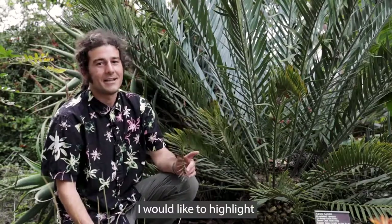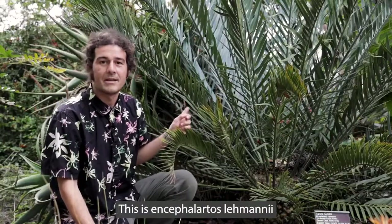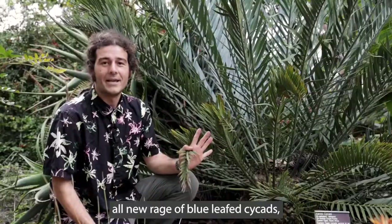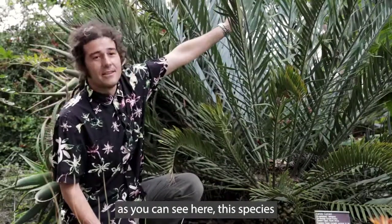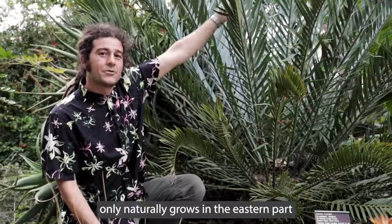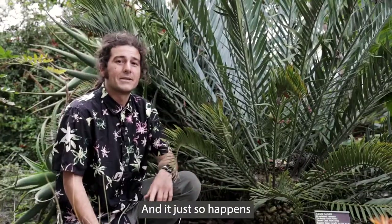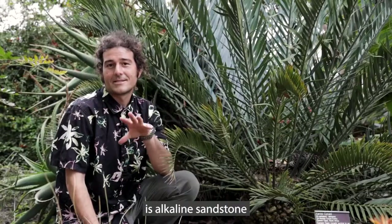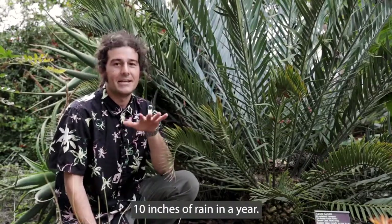Hi everybody! I would like to highlight another cycad for you today. This is Encephalartos lehmannii, and this is part of this all-new rage of blue-leaved cycads, as you can see here. This species only naturally grows in the eastern part of South Africa's Cape region, and where this species naturally occurs is alkaline sandstone, and it gets maybe 10 inches of rain in a year.